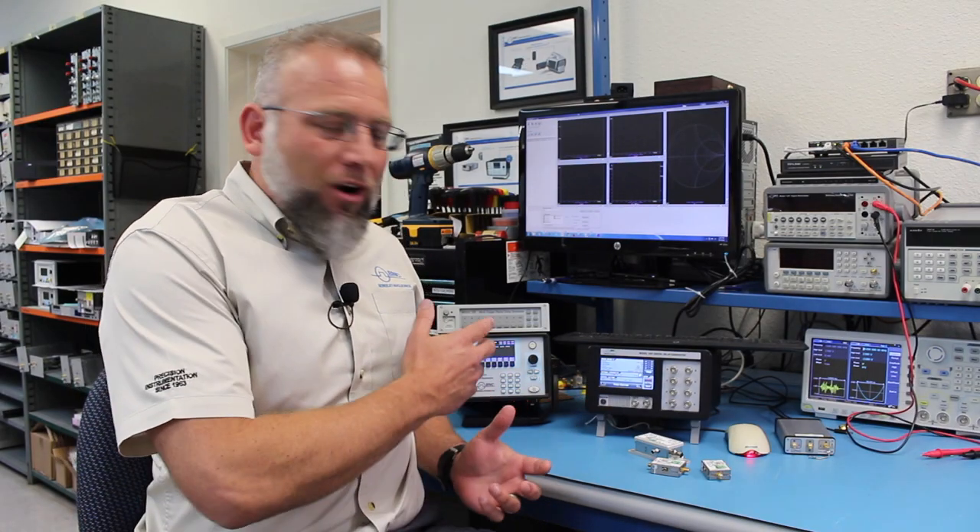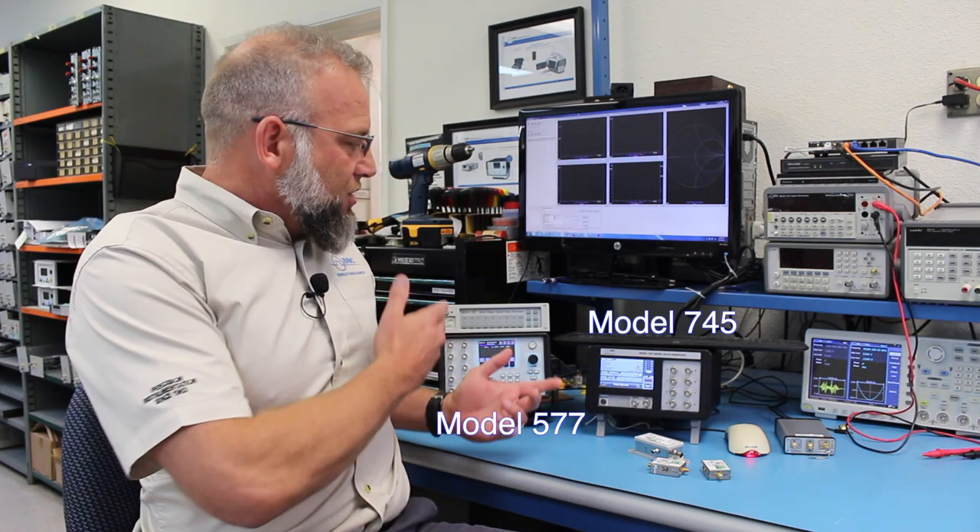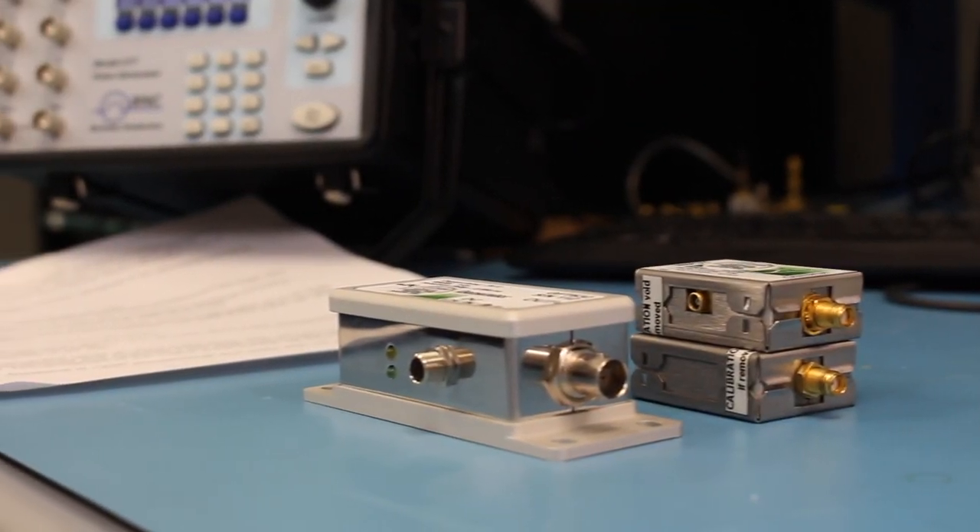Our family of modular devices may be triggered by virtually all our pulse generators — the 745, the 577, the 725 — giving you tremendous flexibility in your overall timing system.